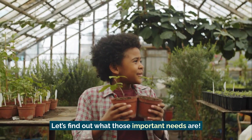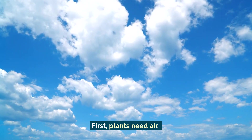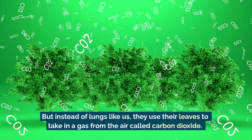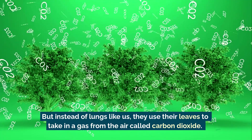Let's find out what those important needs are. First, plants need air. Plants breathe too, but instead of lungs like us, they use their leaves to take in a gas from the air called carbon dioxide. That helps them make their food.